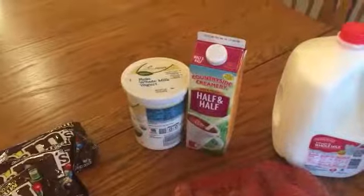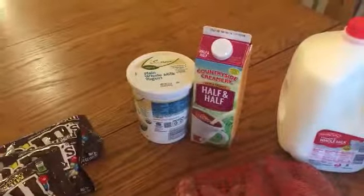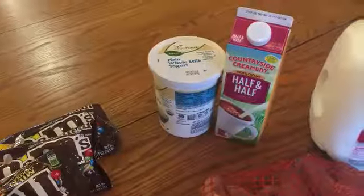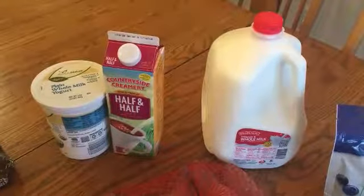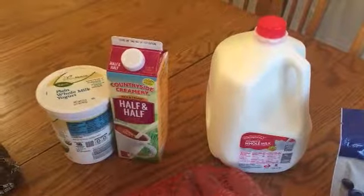For dairy, I got organic whole milk yogurt. I had some this morning from our last carton and it is really good — some of the best yogurt I've ever had. I mix it with blueberries. I also got creamer for my coffee and whole milk, though I don't believe the creamer or the whole milk is organic.